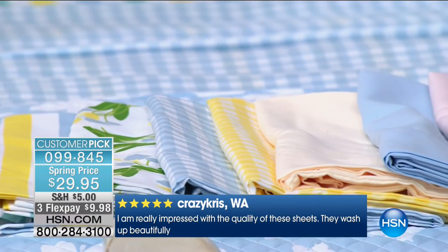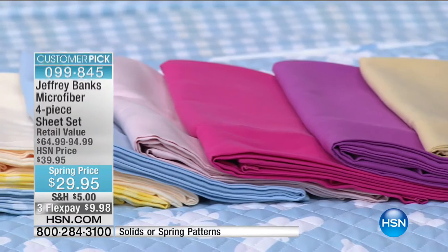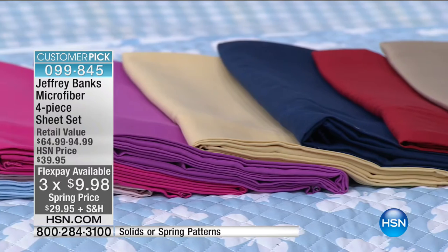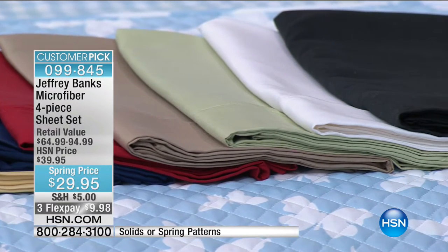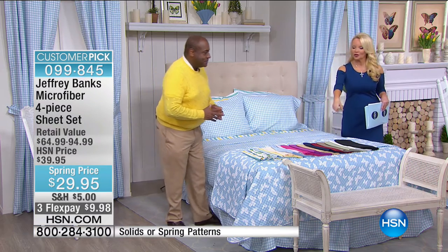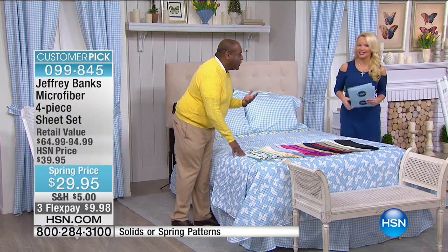We took the price from what we always sell Jeffrey sheets for at $39.95 down to $29.95. The flex pay is under $10 to get it home, because for spring a lot of you want to buy more than one. We're starting with the stripe and the floral pattern — people have been snapping it up since it hit HSN.com about eight days ago.